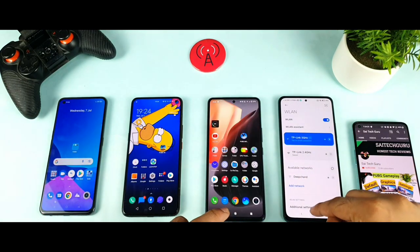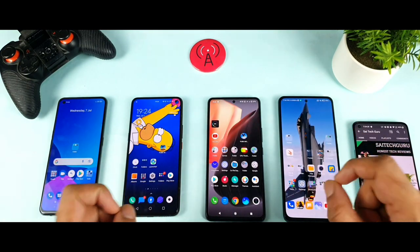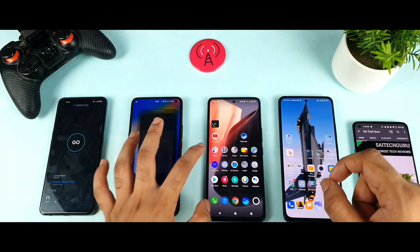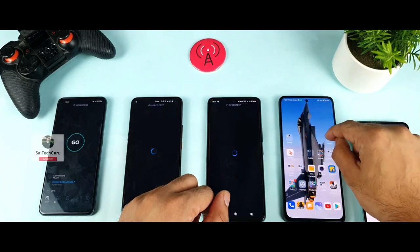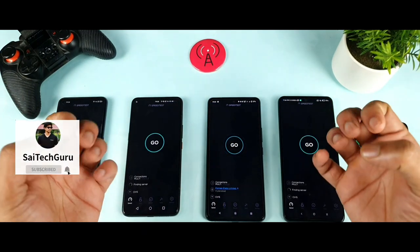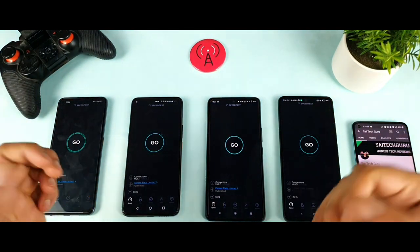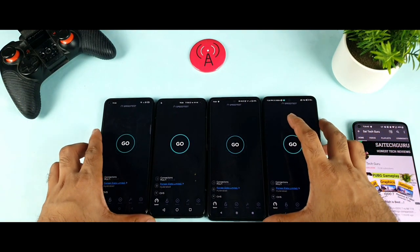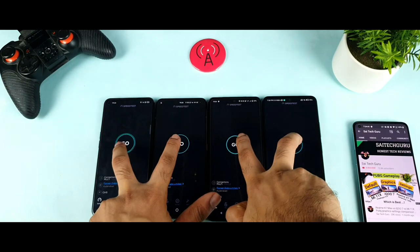Let's go back and first do the speed test — let's see which phone gets what kind of speeds at the same time. This is a unique kind of testing because at the same time I want to see which phone will take the full Wi-Fi speed or at least half of the Wi-Fi speed. I will try to do multiple rounds of testing.